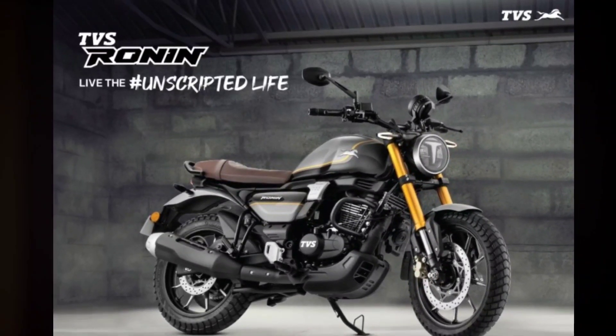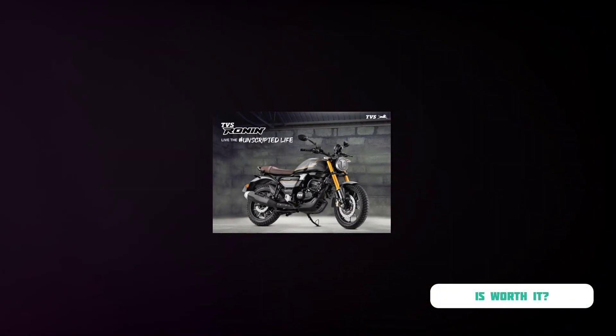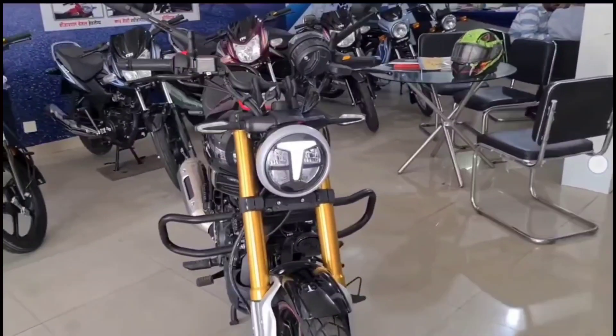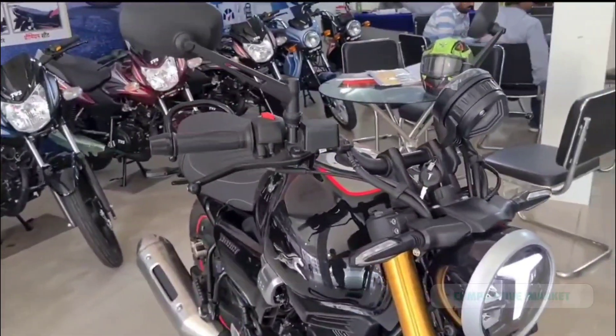It's essential to remember that with high-end motorcycles like the TVS Ronin, you're not just paying for the machine — you're also investing in the technology, the brand, and the unique experience it offers. So, while the price might make you pause, consider the value you're getting in return. A hefty price tag indeed, but for a beast like the TVS Ronin, it might just be worth it.